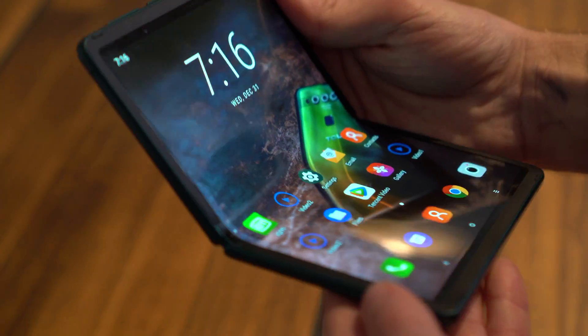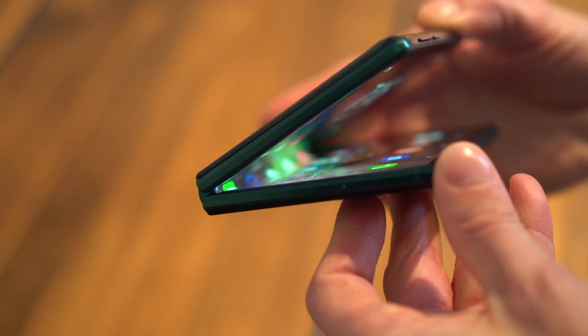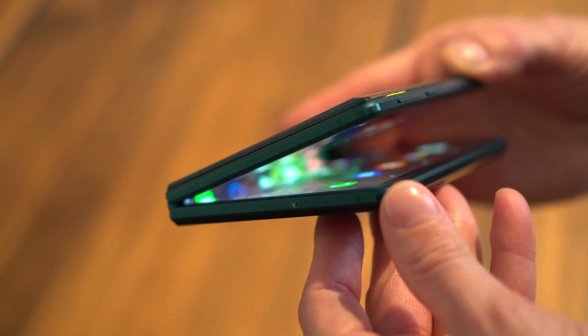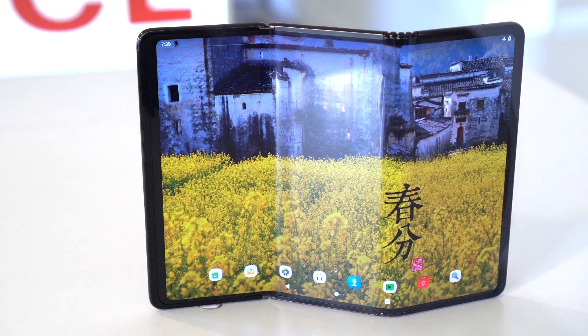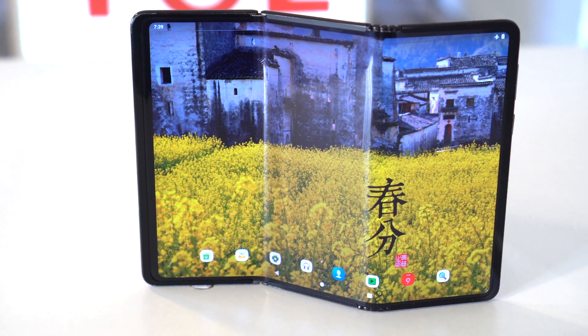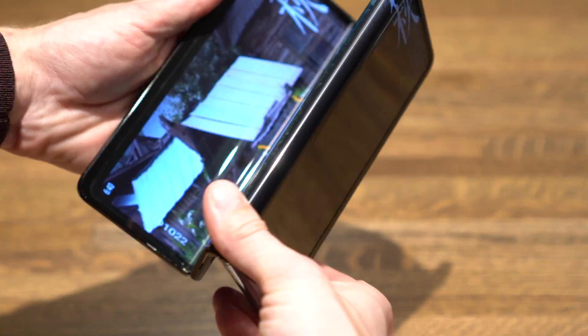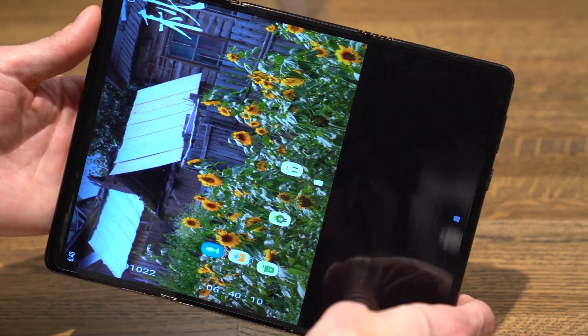One thing to note is that it has a hinged design like the Moto Razr, where the screen bends into a special void that allows a gentler bend radius for the flexible display. If you'd rather be able to use a full touchscreen when the phone is closed, and have something closer to a full-size tablet when open, then this new tri-fold design might interest you. The hardware and software is obviously quite early and rough.